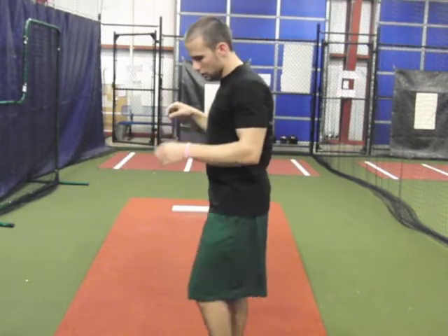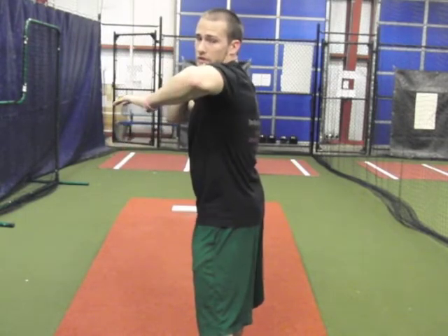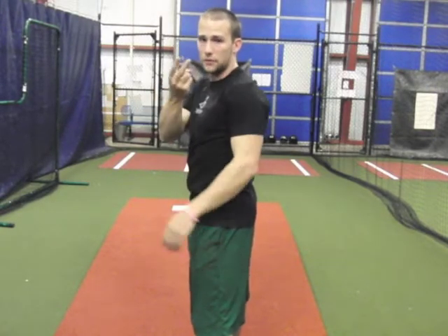Number two is your shoulders. Once you have your focal point and your eyes are locked on it, if your shoulders are locked on it as well — it's your upper arm. Whether you're throwing from this arm slot or that one, as long as your humerus, your upper arm, is in line with your focal point. Eyes and humerus — that makes two.